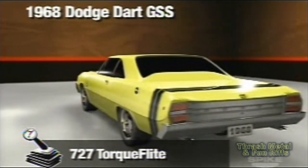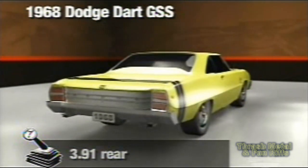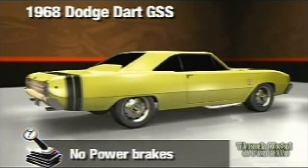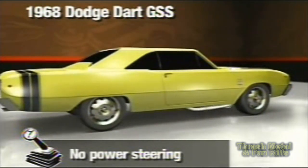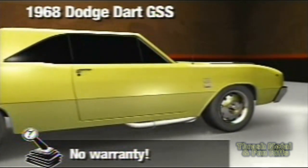The 383 was strong enough, but the 440 had more power, more torque, and more weight, and a lot more attitude. It looked almost stock — Mr. Norm even left the 383 badges on it. He just changed one letter, made it a GSS for Grand Spalding Sport.